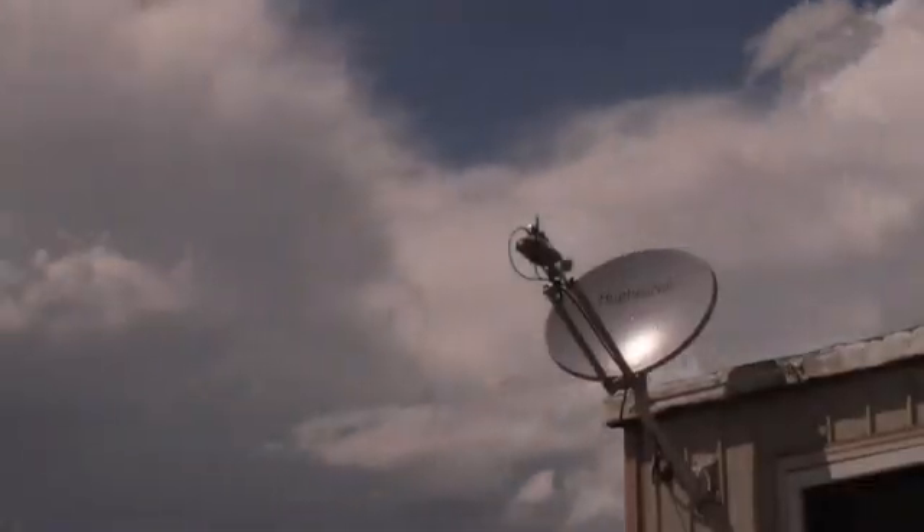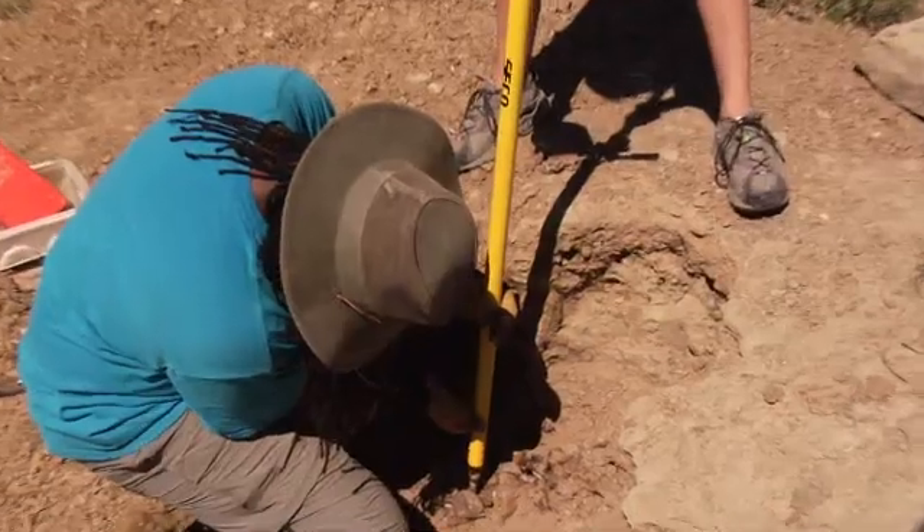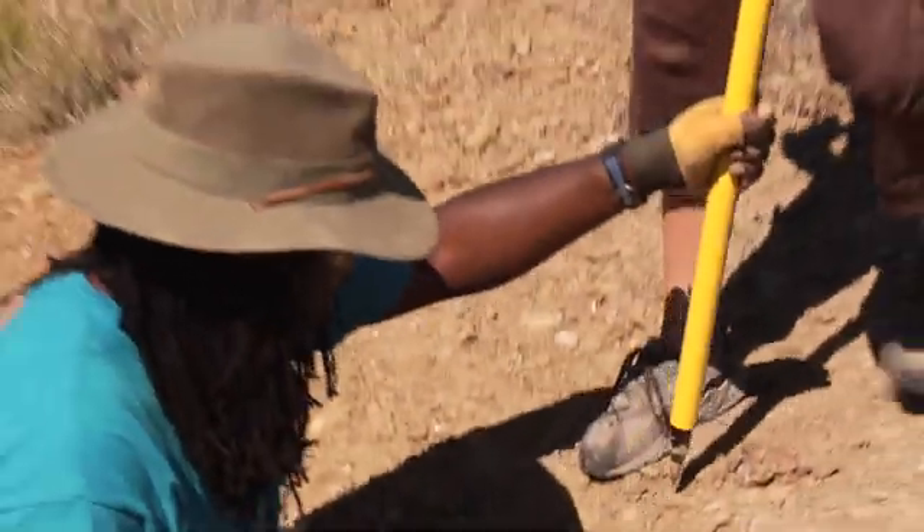Our internet access through HughesNet is vital to our project because it allows us to back up our data off-site. We're grateful to Hughes for such amazing service. The team collects vast amounts of data, including positional information and high-resolution photographs, for every bone they find. That data is the reason we're here. If we lose that data, the whole point of us being out here living in tents for a month is lost.